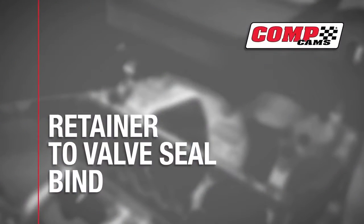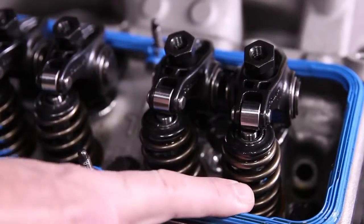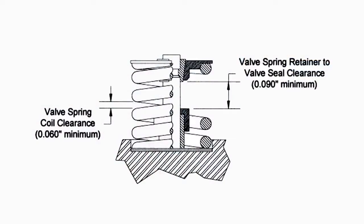Number two is right behind it with retainer to valve seal bind. That's when the distance from the top of the valve seal to the bottom of the retainer must be greater than the valve's lift, or they will bottom out and hit. This is a very common cause of early camshaft failure.